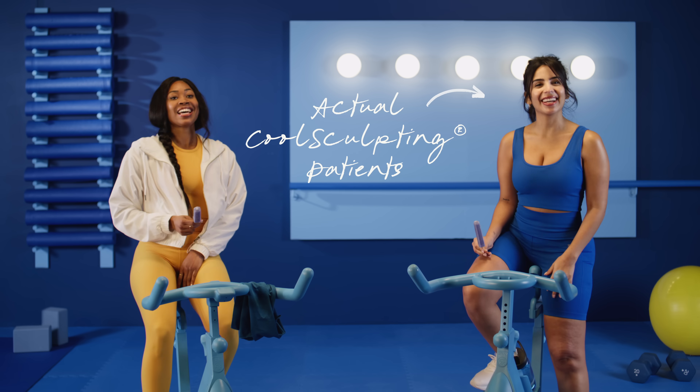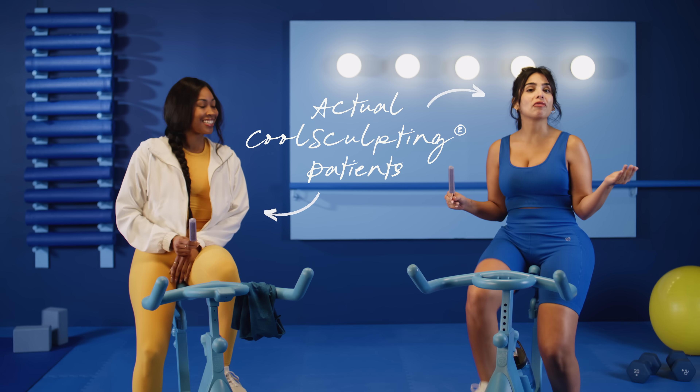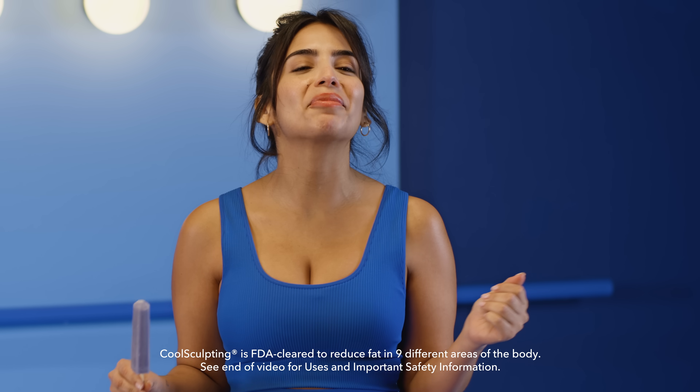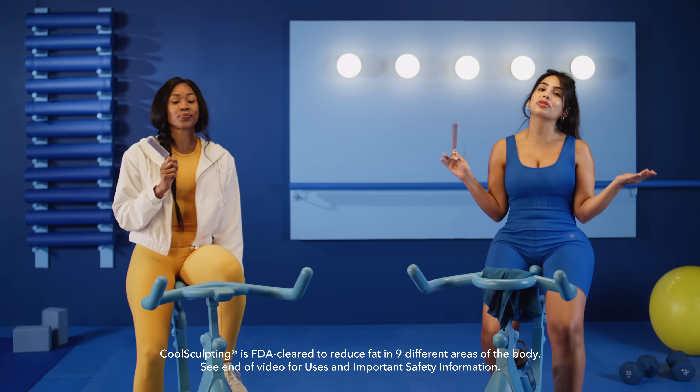What's up, everyone? My name's Johanna. I'm Arianne, and welcome to The Cool Down. We are fresh off of a workout, cooling down and teaming up with CoolSculpting to answer your burning questions about CoolSculpting.